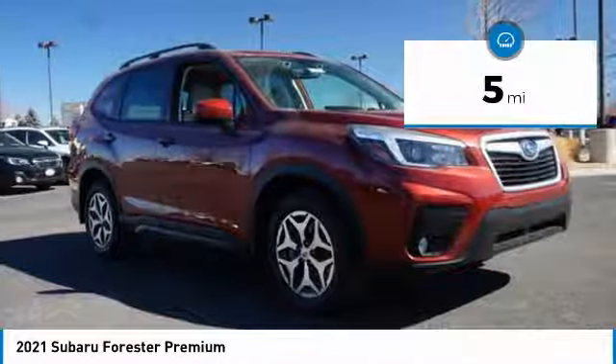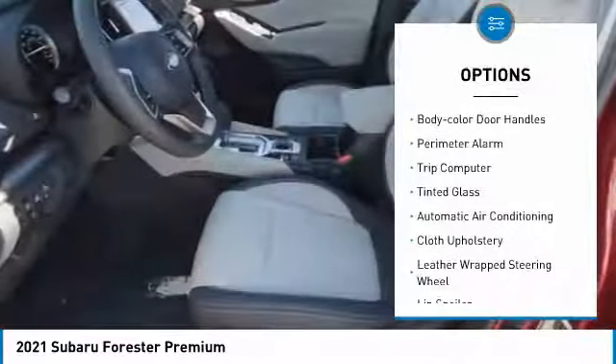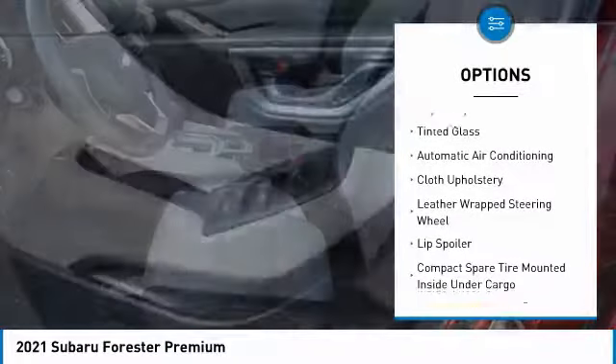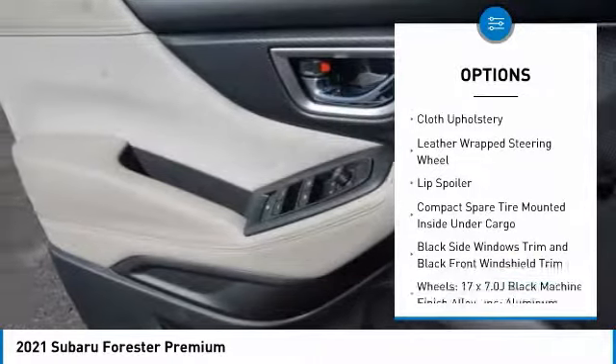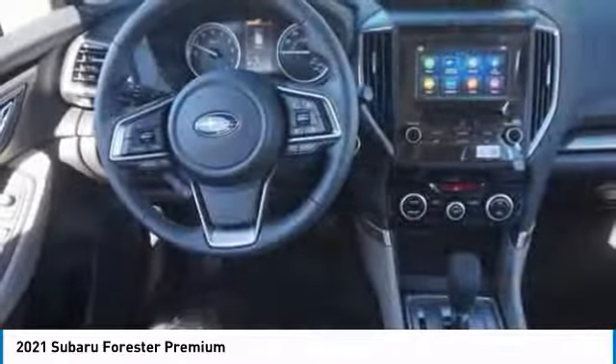This vehicle has less than 100 miles. Here are some of this vehicle's great options: engine immobilizer, body color door handles, perimeter alarm, trip computer, tinted glass, automatic air conditioning, cloth upholstery, and leather-wrapped steering wheel.